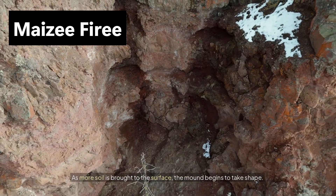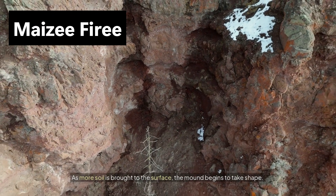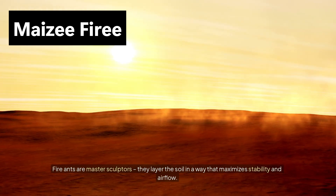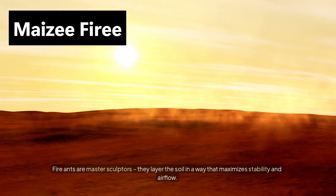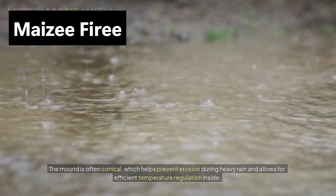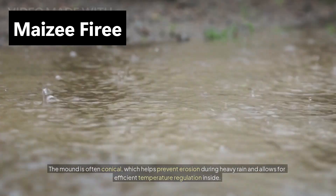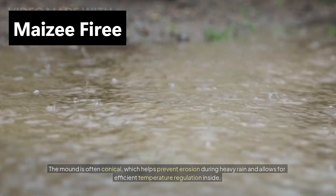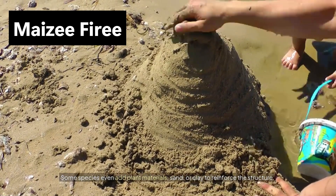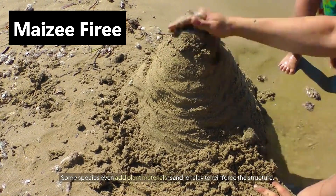As more soil is brought to the surface, the mound begins to take shape. Fire ants are master sculptors — they layer the soil in a way that maximizes stability and airflow. The mound is often conical, which helps prevent erosion during heavy rain and allows for efficient temperature regulation inside. Some species even add plant materials, sand, or clay to reinforce the structure.